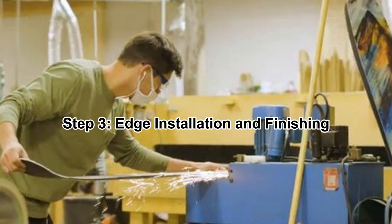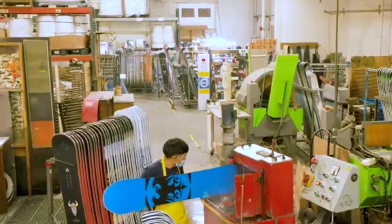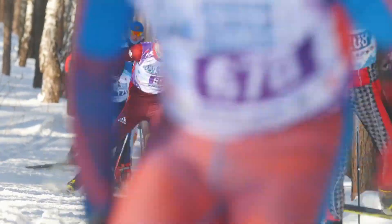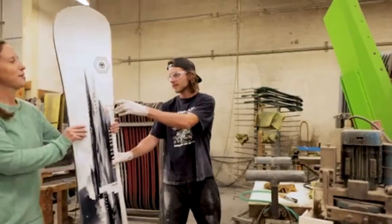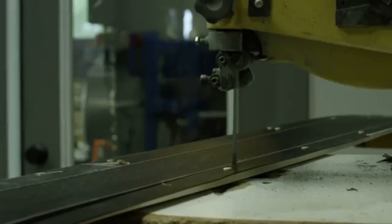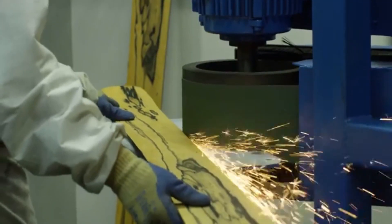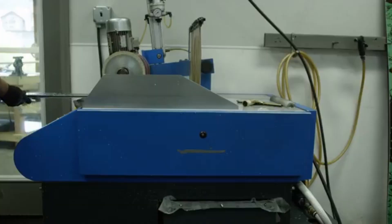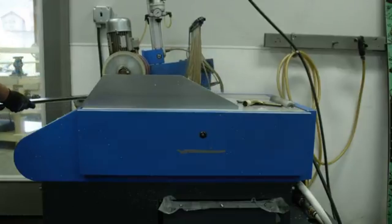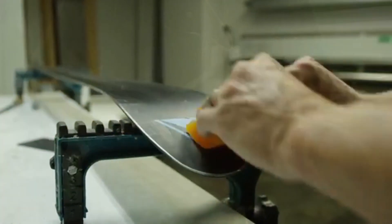Step 3: Edge Installation and Finishing. With the core structure complete, steel edges are carefully installed along the sides, providing essential grip on icy terrain. These edges are precisely tuned to different angles depending on the intended use — racing skis require a sharper edge for aggressive turns, while freestyle snowboards might have a slightly detuned edge for smoother landings. A stone grinding machine is used to create small grooves on the base, which help channel water and snow away, reducing friction and improving glide. Wax is then applied to further enhance speed and protect the base from wear. The final step involves attaching the top sheet, which is both a protective layer and an opportunity for manufacturers to showcase unique graphics and brand identity, before the board or ski undergoes a final inspection to meet strict quality control standards.